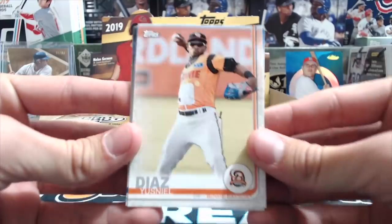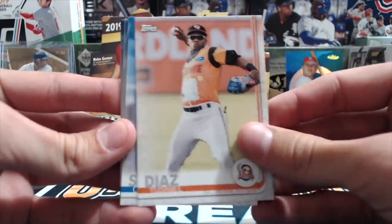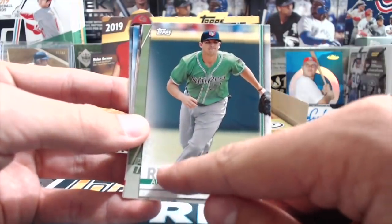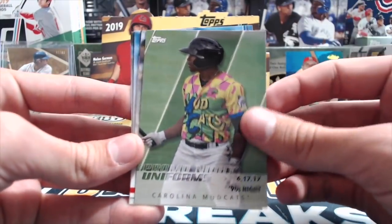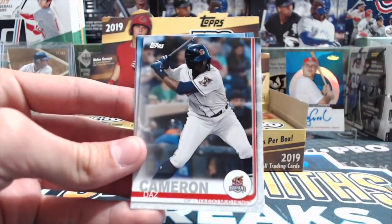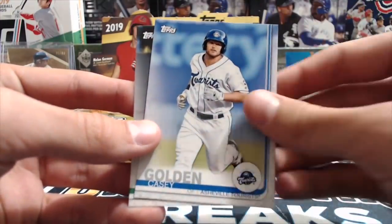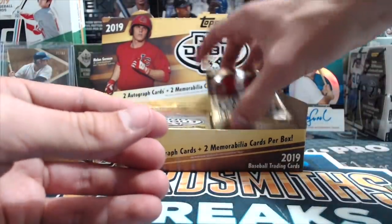Alright, so we got a Neil Diaz for the Bowie Baysox, Chad Spangenberger, Austin Riley - the names are kind of funky how it's like the bottom, just like Series One. There's an insert - promo night uniforms, 90s Night Carolina Mudcats - those are kind of cool, looks like a jockey's jersey or something. Daz Cameron for the Mud Hens, Cornelius Casey Golden and Cedar Rapids Colonels, Akil Badu - some of these are new names to me, some I've heard before.